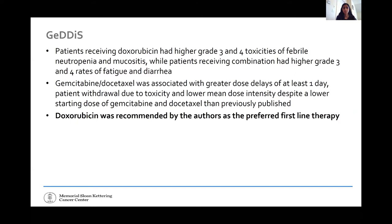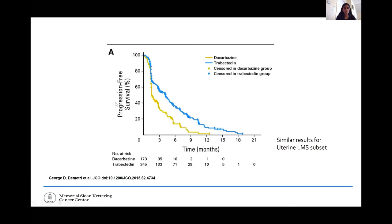After first-line drugs, trabectedin — or Yondelis — is one drug extensively studied in leiomyosarcoma. It's a marine-derived alkaloid. The large phase 3 randomized controlled trial enrolled patients with leiomyosarcoma and liposarcomas, randomized to trabectedin or dacarbazine. Progression-free survival was longer with trabectedin than dacarbazine; however, there was no overall survival benefit. In 2015, trabectedin was approved for patients with leiomyosarcomas and liposarcomas. The Kaplan-Meier progression-free survival curve shows trabectedin as the winner.